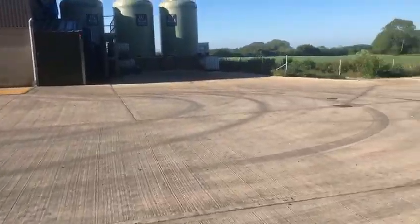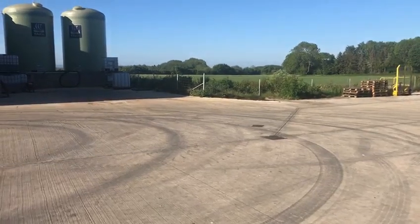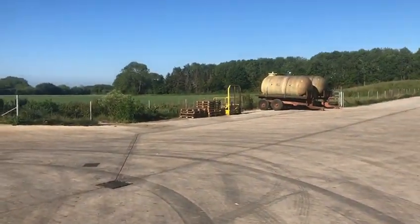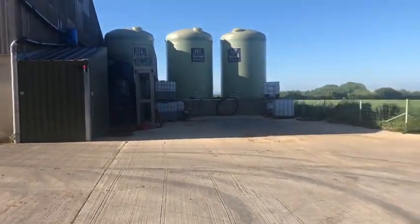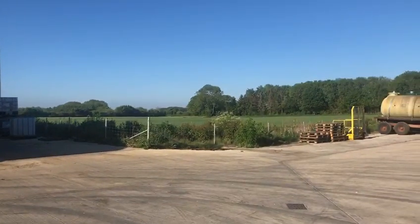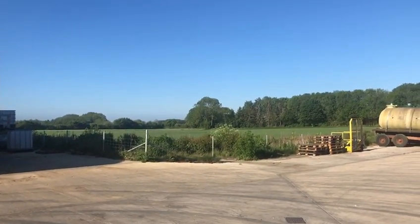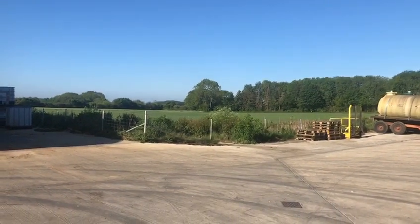Middle Barn Grain Store handles milling wheat, malting barley — both spring and winter — oilseed rape, peas, beans, linseed, and soybeans. We've also got some quinoa in the ground this year for the British Quinoa Company, so we'll see how that goes — just a trial hectare to have a look at that. Middle Barn Grain Store is our main arable centre.